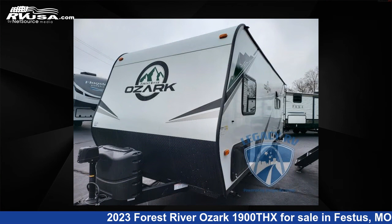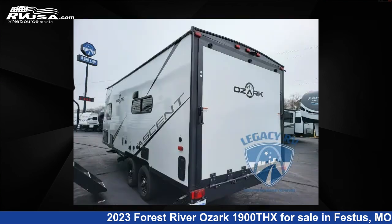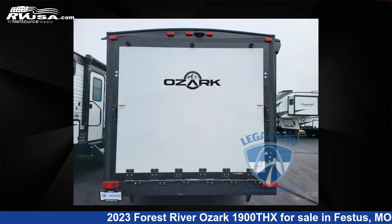The floor plan layout of this toy hauler features bunkhouse, front bedroom. For more information and pricing on this unit, and to see all units available for sale by Optimum RV, St. Louis, visit RVUSA.com.